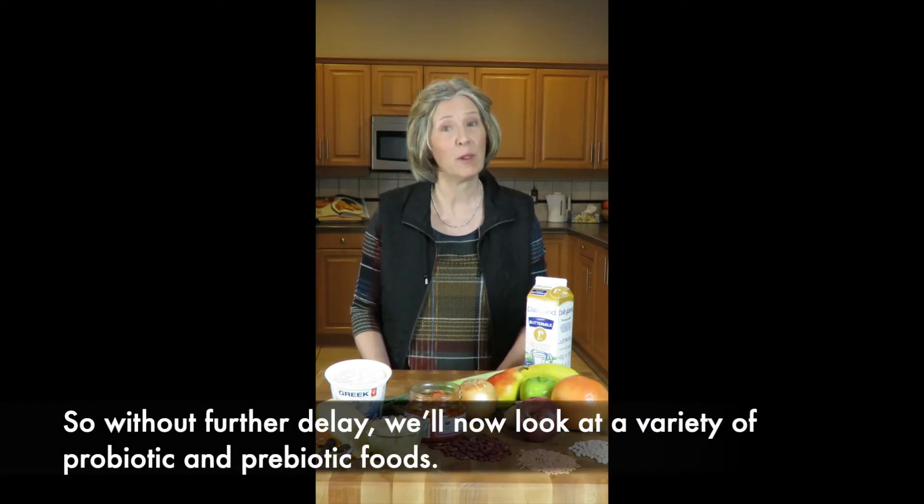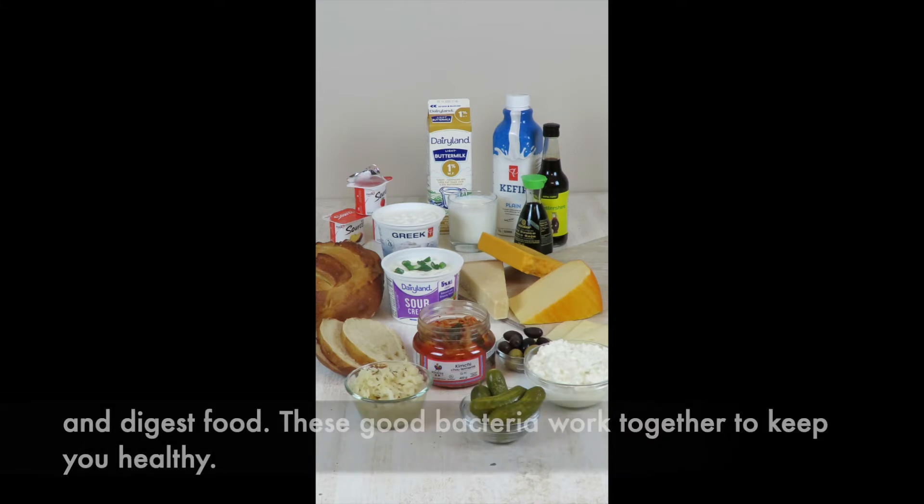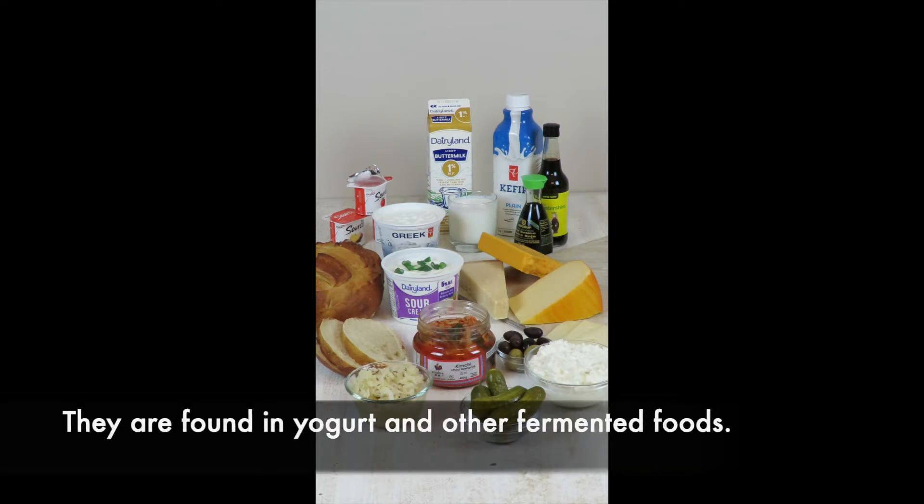So without further delay, we'll now look at a variety of probiotic and prebiotic foods. Probiotics are gut bacteria. There are hundreds of different kinds of probiotic bacteria that live in your large intestine and digest food. These good bacteria work together to keep you healthy. They are found in yogurt and other fermented foods.